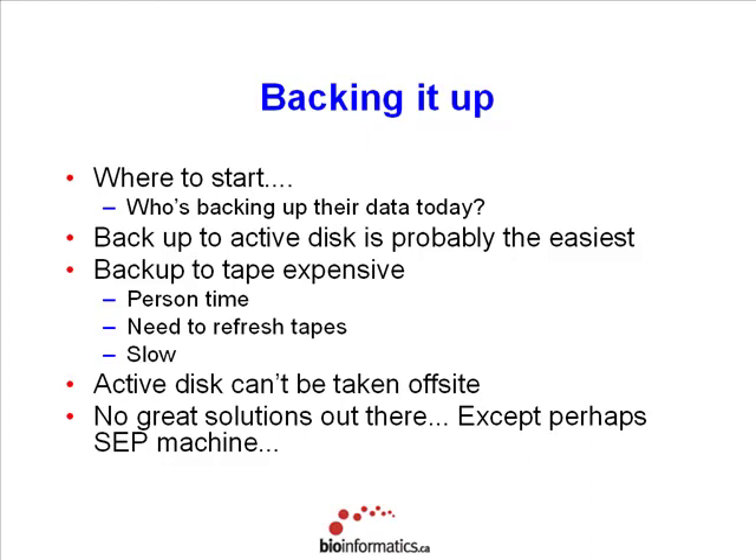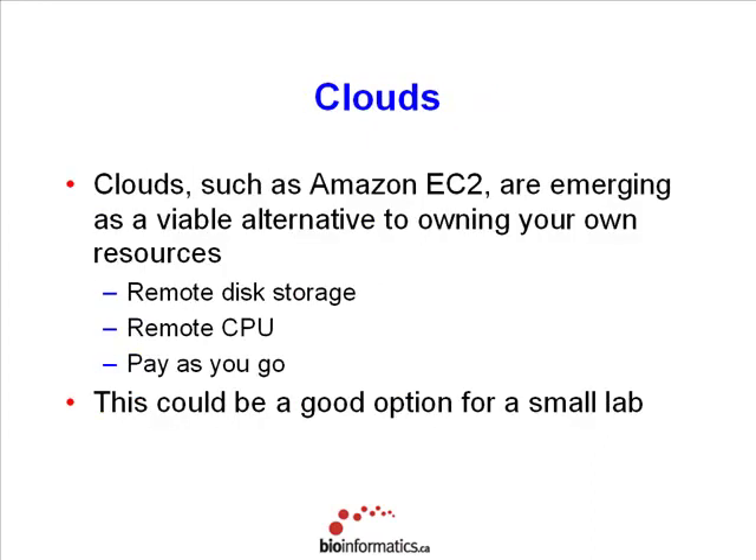Backing up to active disk is probably the easiest way to back up, although it's fairly expensive and you can't take active disk offsite very easily. I don't have a great solution for this. Within my own company, we're looking at mirroring between sites — we're lucky because we have multiple sites. But the issue with mirroring is that you need high bandwidth between your multiple sites. There's no great solution out there except, as Douglas Adams would say, an SEP machine — somebody else's problem. Unfortunately, since I'm responsible for IT resources, I don't have that luxury today.